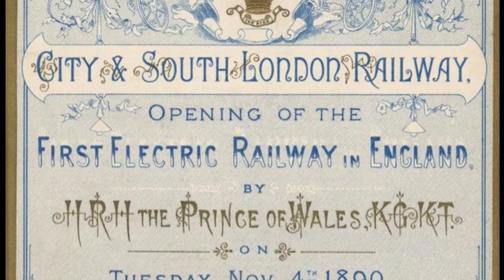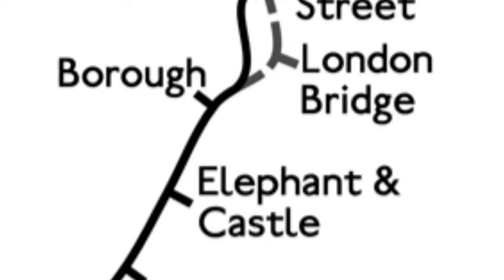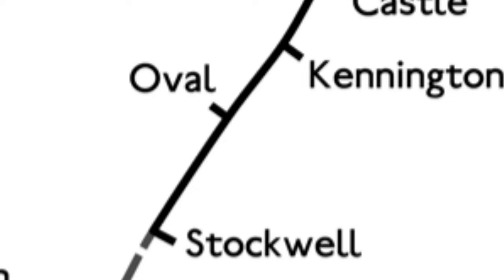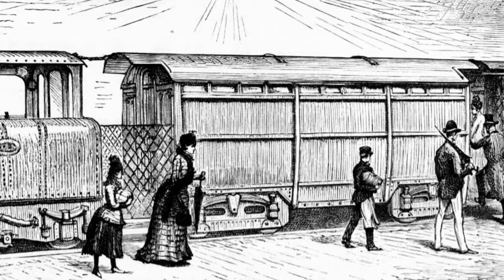On 4th November 1890, the City and South London Railway was officially opened by Edward, the Prince of Wales, the future King Edward VII. The first train departed from City Station, now known as Monument, and arrived at Stockwell Station 18 minutes later, having travelled approximately 3.2 miles.